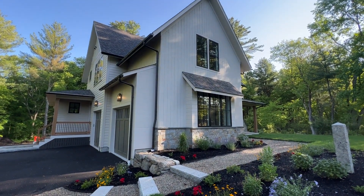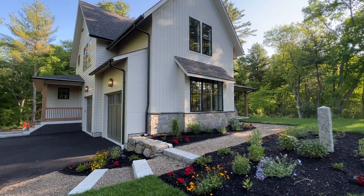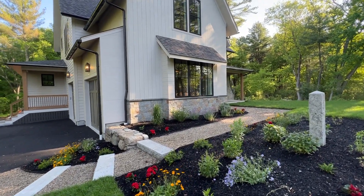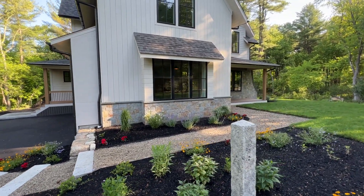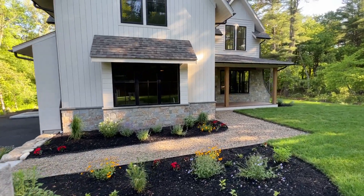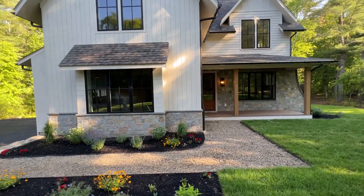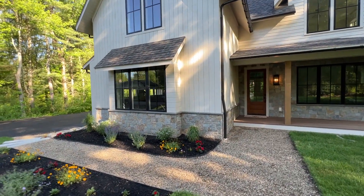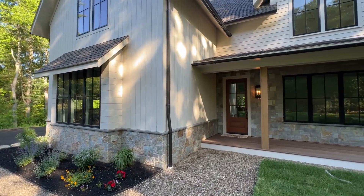Hi, this is David from stoneyard.com. I'm at a local job site and we're looking at Newport Mist square and rectangular. What a beautiful job was done — notice the blue stone sills on top and then the color of the house with this Newport Mist. Just look spectacular. Look at these nice clean consistent lines in the stonework.